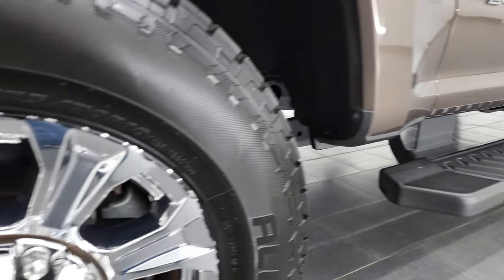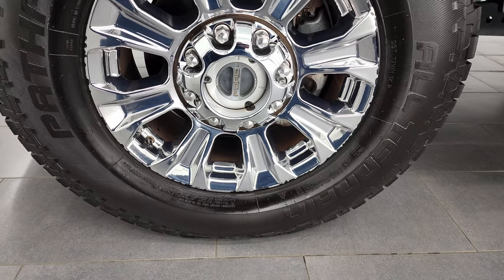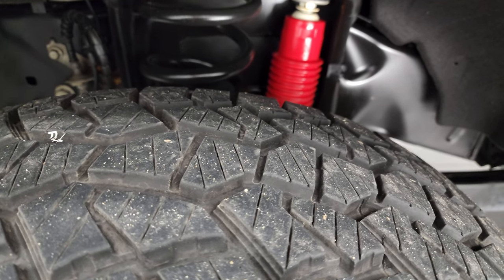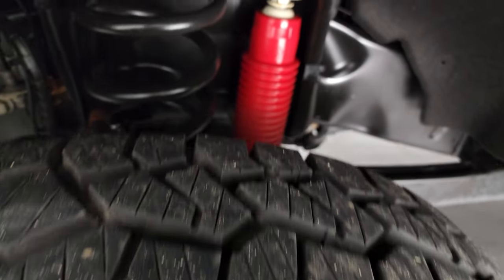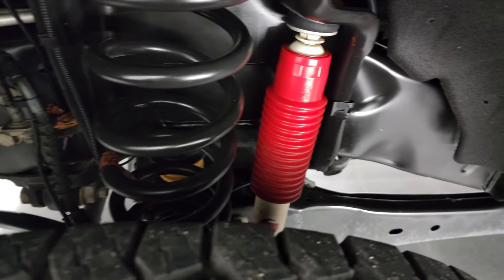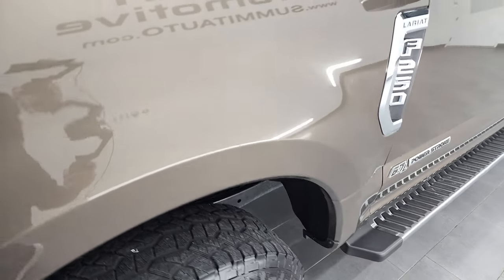This one comes with the 18 inch chromed alloy rims — they're in pretty nice shape. It does have Pathfinder all-terrain LT275/70R18 tires, and these tires have probably about 60 to 75% of the tread left on them. It has the Rancho shocks with the FX4 off-road suspension package. And look at that frame — that frame looks like it's brand new. Keep in mind that this is a 2017 and is over five years old, so that frame is like new.